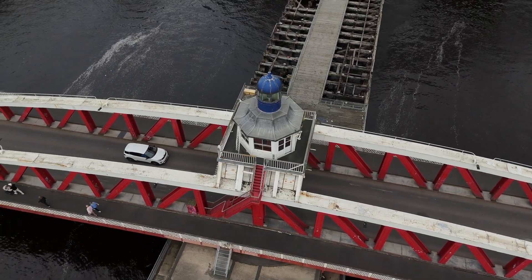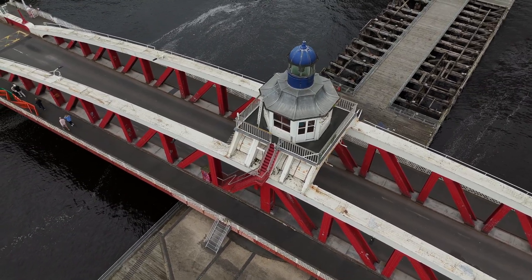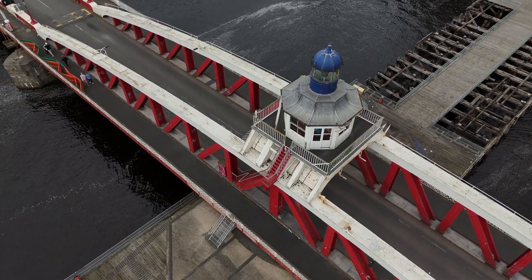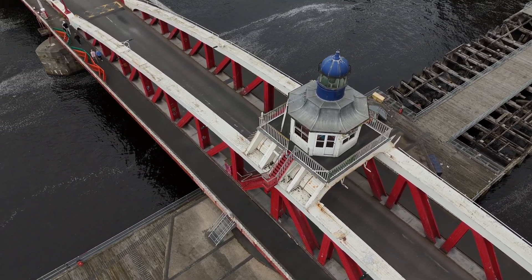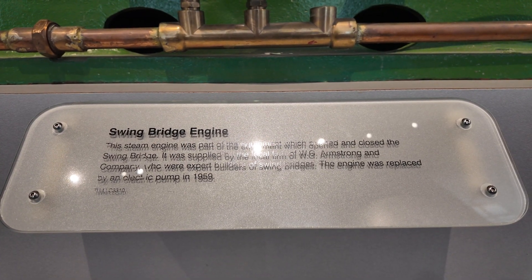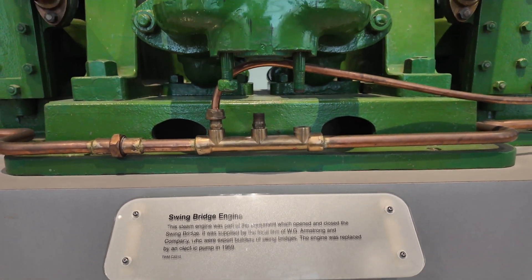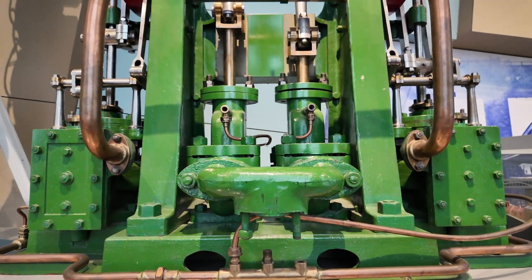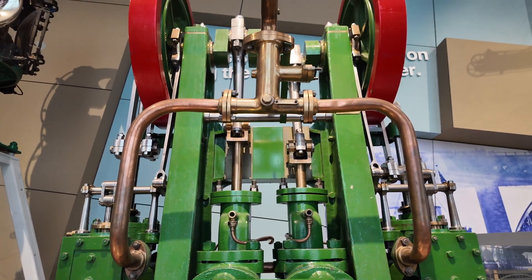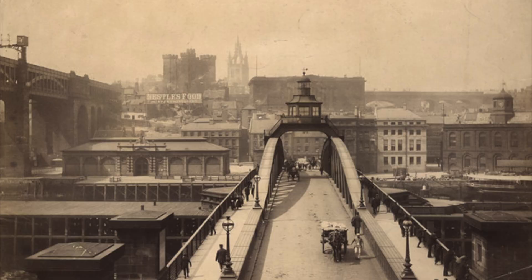The two huge bowstring girders, each over 280 feet long, were floated into position on barges and lifted onto the central pier using hydraulic jacks — itself a groundbreaking operation for the 1870s. Inside the pier, Armstrong's engineers installed the bridge's beating heart: five hydraulic engines, a giant accumulator and a massive pivot bearing. Steam-powered pumps would charge the accumulator, a 60-foot vertical cylinder sunk deep below, storing energy to turn the whole bridge like a colossal turret. By early 1876 the bridge stood complete.